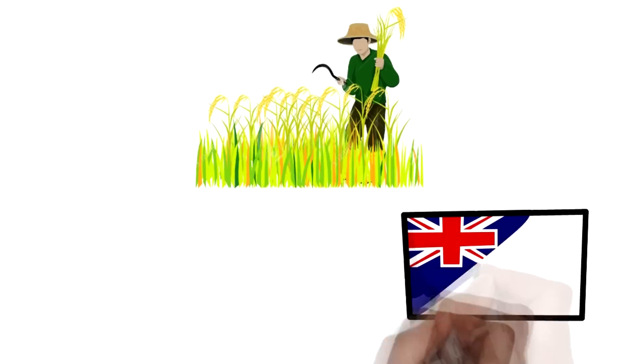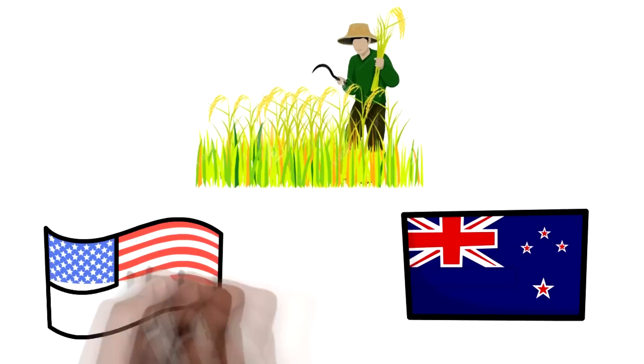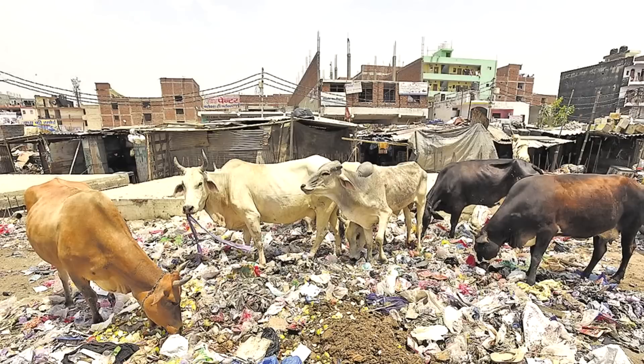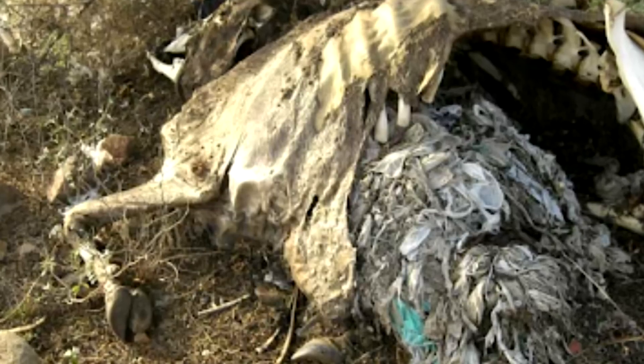Farmers in the USA and New Zealand drill holes in cow's stomachs. It is often done to clean their stomach as the farmer leaves the cow to graze. Sometimes the cow eats polythene and such other garbage, by which it becomes ill and eventually dies most of the time.